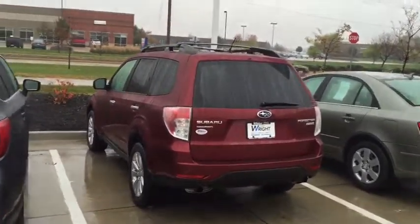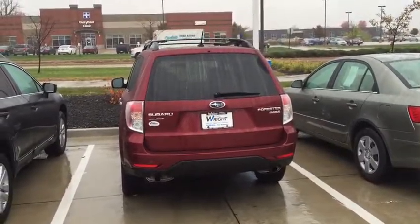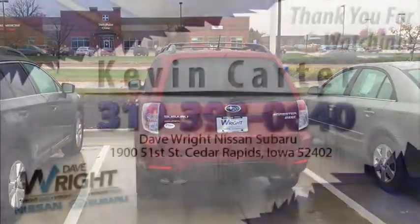You can see, drive, and experience these cars in person. This is Kevin Carter at Daybright Nissan Subaru, where you get the right car at the right place at the right price. Thank you.